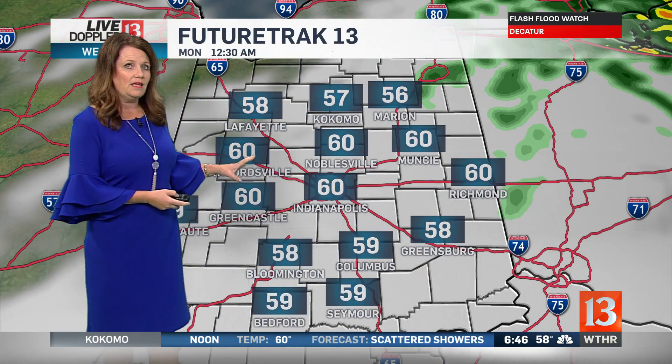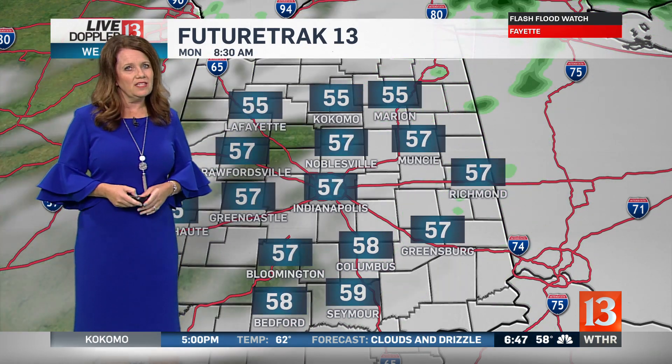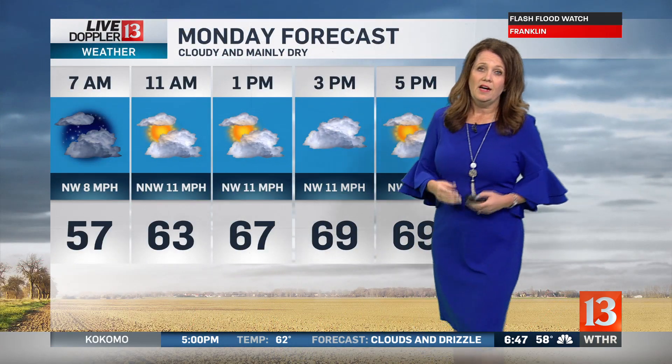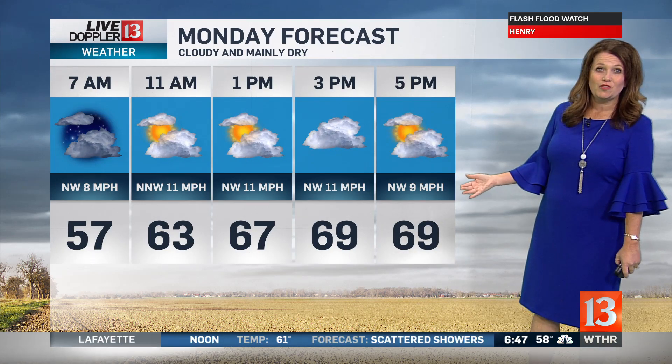Tonight during the overnight, we will still see the cloud deck around. Temperatures will fall into the upper 50s and even some mid 50s by tomorrow morning. As we get into tomorrow afternoon, there's a chance of a spotty shower here or there, but for the most part we are tracking a little bit warmer air and a drier day. Temperatures will climb into the upper 60s to near 70 degrees — better conditions for the Xfinity race that will take place tomorrow.